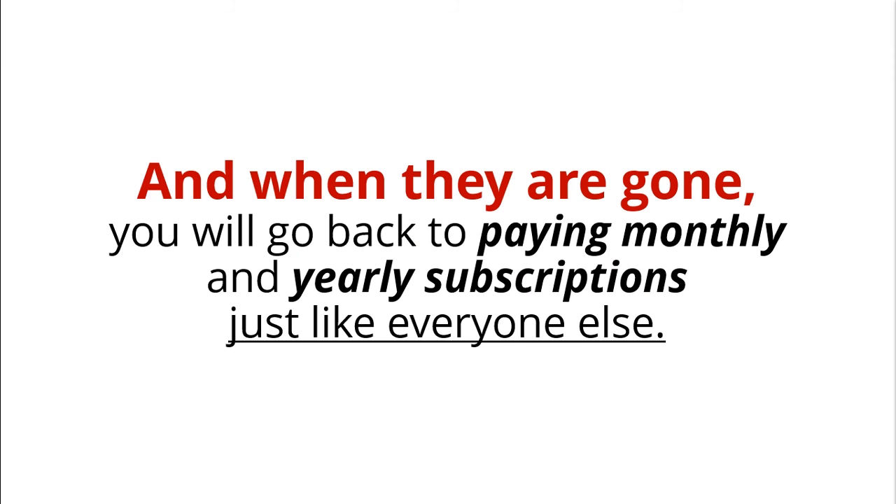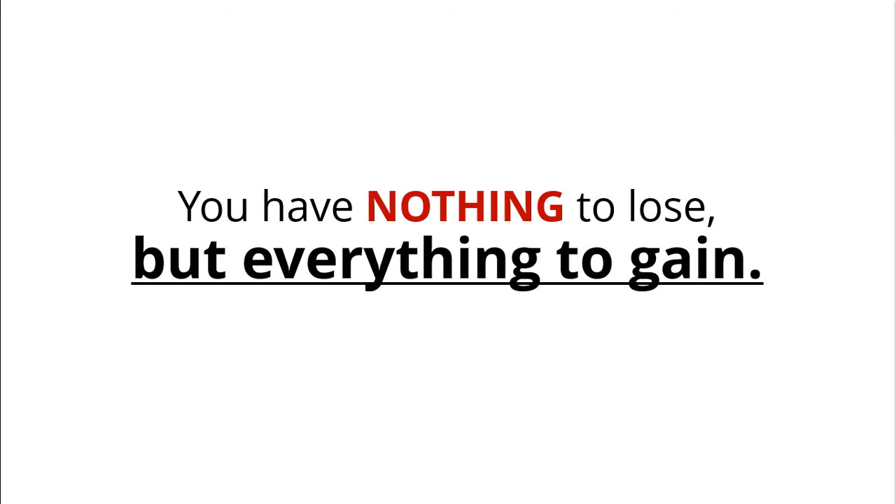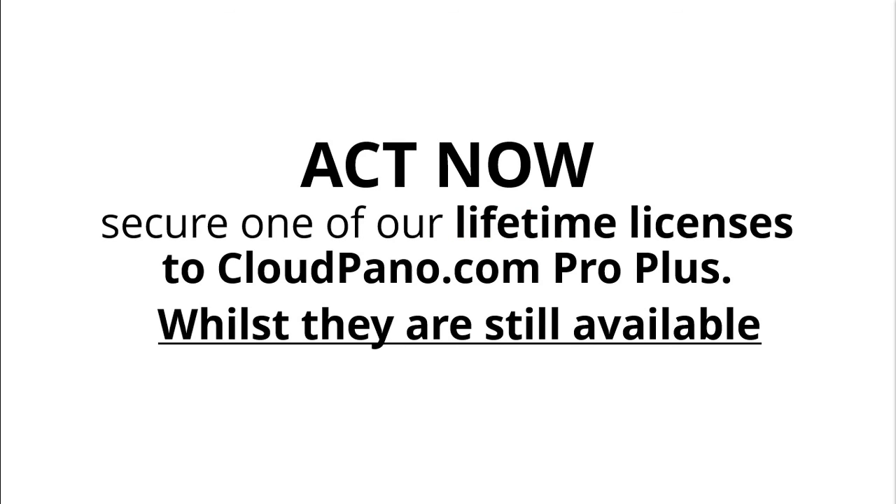And when they're gone, you'll go back to paying monthly and yearly subscriptions just like everyone else. You have nothing to lose but everything to gain. Act now and secure one of our very limited Lifetime licenses — the CloudPano.com ProPlus — while they're still available.